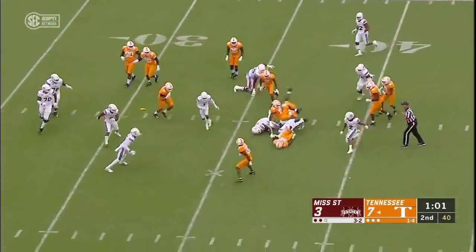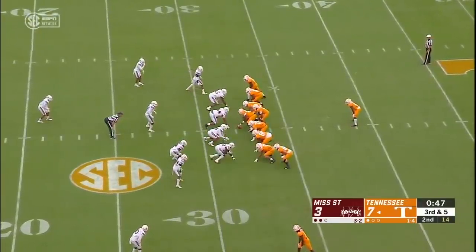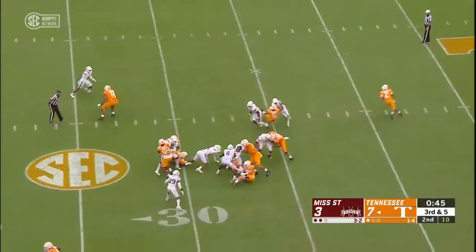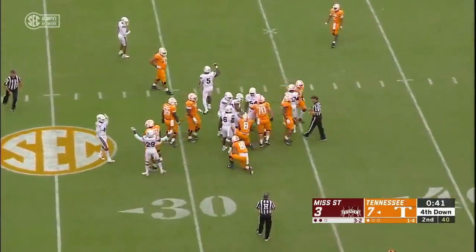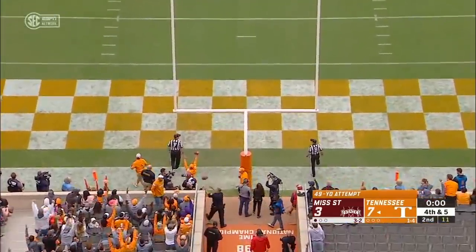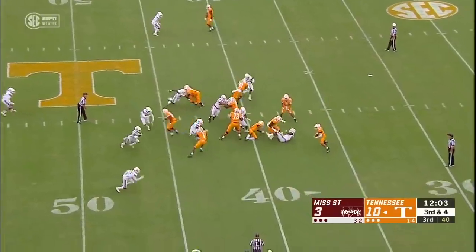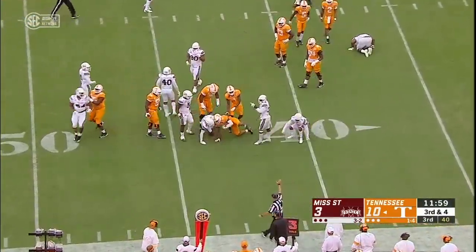Throws it right to Trayvon Flowers inside the 40 yard line. The run formation from Tennessee — Smaglia right through the middle, and he's about a yard and a half shy.